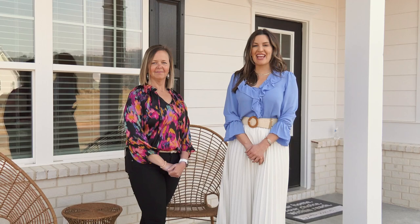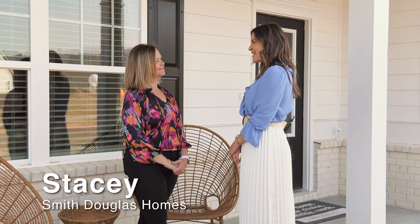Smith Douglas Homes is rolling out a new floor plan and today we are here to check it out. I am with Stacey and we're here to see the James model, so what can you tell us?